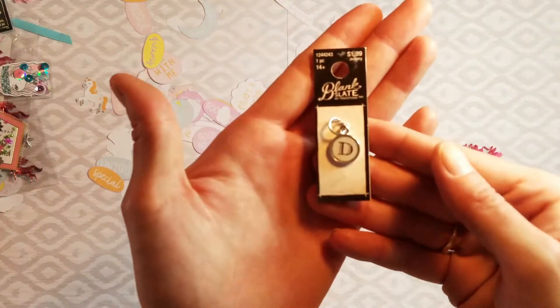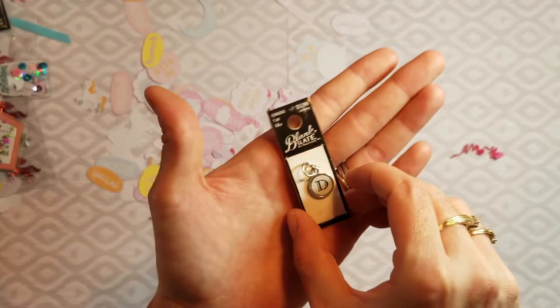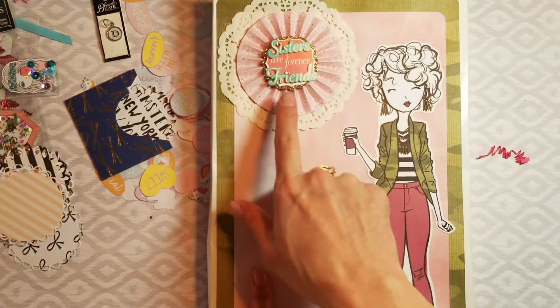And then this little D charm — for my name Danny. There's more guys! Look at this zebra — you think she knows me a little bit too well? Sissy, you have to stop doing this. It's so loaded — this box is so loaded, and it says 'Sisters Are Forever Friends.'